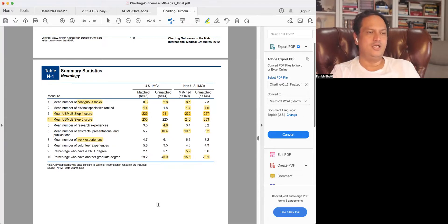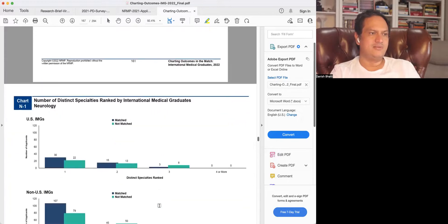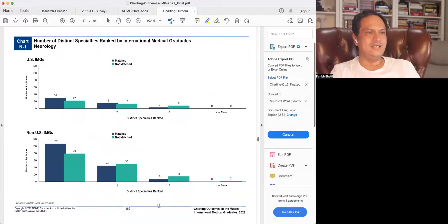Looking at number of specialties ranked in detail: most people ranked only one specialty, both IMGs and non-IMGs. There is a difference in that non-US IMGs who ranked only neurology had a higher match success rate compared to those who ranked two specialties — those ranking two actually had a slightly higher unmatched ratio. But this is likely not a cause of not matching; rather, they ranked a backup because they were worried, being weaker candidates.